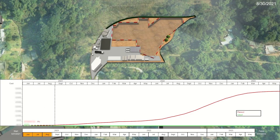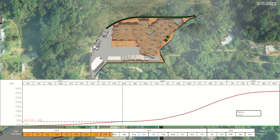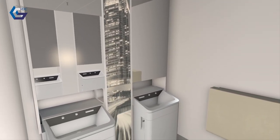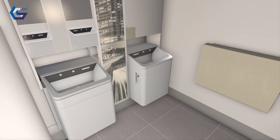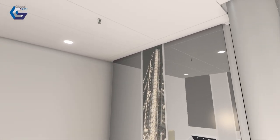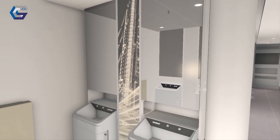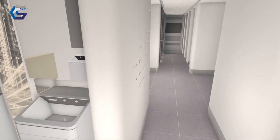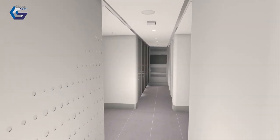We also made use of the 5D functions so that we can show our clients the cash flow. In one of the airport projects, we made use of FUSA functions to show all the interior rendering and even lighting, even all the colors. And then we showed it to the clients in VR so that they can get inside.